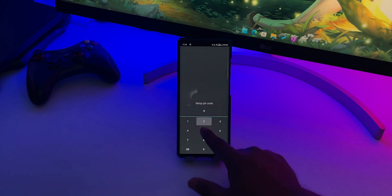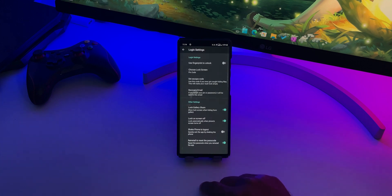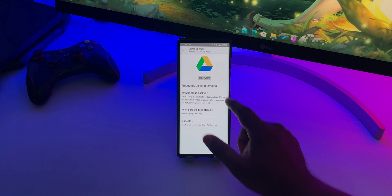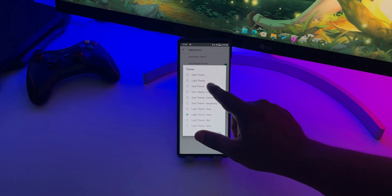On top of that, you can also set a fake pin code which will open an empty vault. You can use this fake pin if someone discovers the app and forces you to unlock it. Other than that, you also get important features like cloud backup, password recovery via email, lock on screen off, themes, and shake to log out.